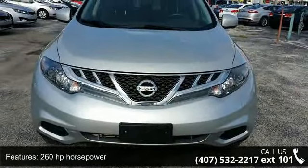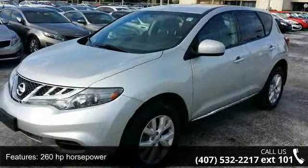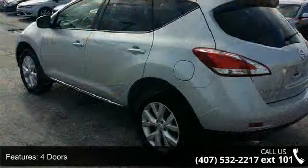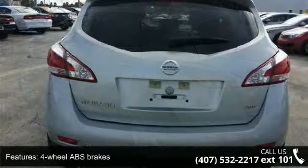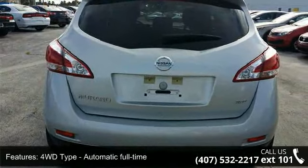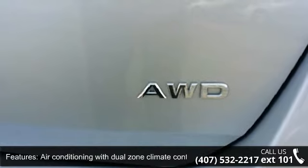This vehicle's top features include 260 horsepower, 4 doors, 4-wheel ABS brakes, 4WD type automatic full-time, air conditioning with dual-zone climate control, all-wheel drive, chrome grille, clock in-dash, cruise control, and CVT transmission.